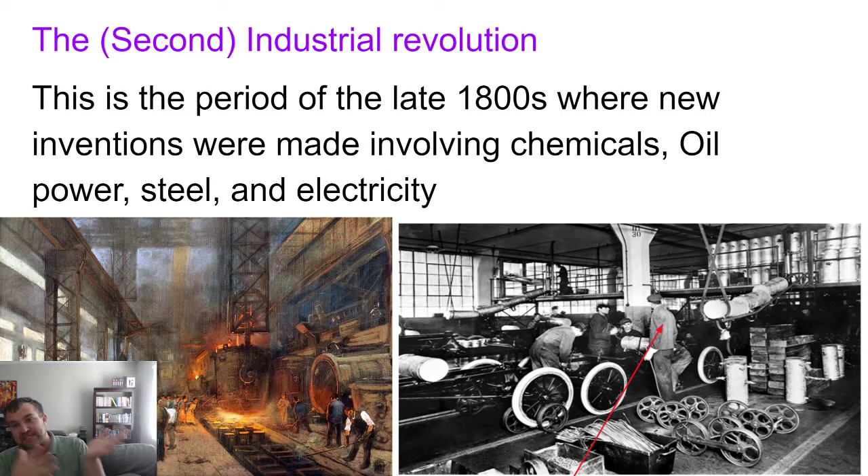Now we get into the Second Industrial Revolution, which followed right after the first. The College Board distinguishes them: the first was about steam engines and coal, and the second is about everything else — chemicals, oil power, steel, and electricity. It picked up in the later 1800s, past the year 1850, building off the steam engine and continuing this new world of machines and creativity.